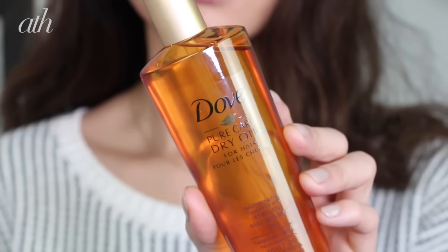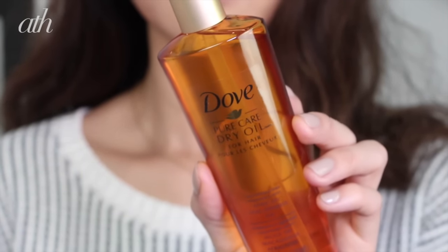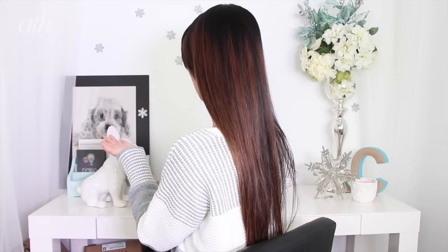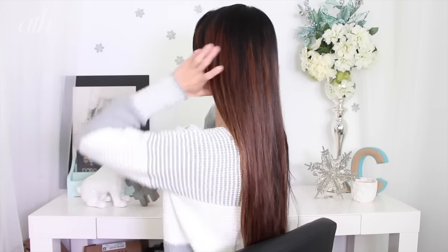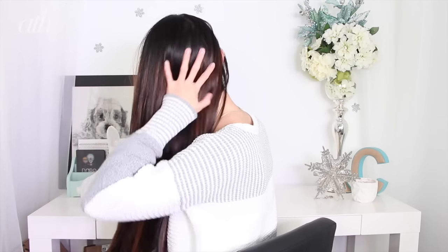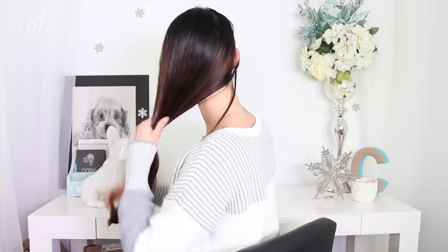Once I finish styling my hair, I apply the Dove Pure Care Dry Oil to the lower half of my hair. This is literally a product I have lying around everywhere just in case I forget to apply it, or if my hair is looking a little dull. I apply two pumps, rub it between my hands, and brush it through. You can already tell my hair looks healthier and shinier even before I apply it.